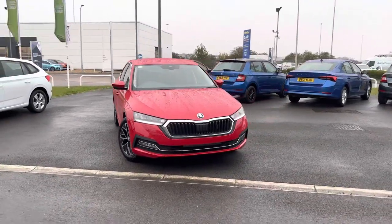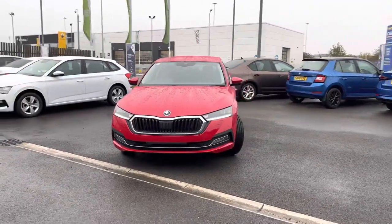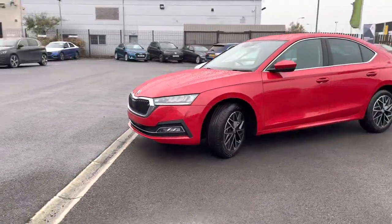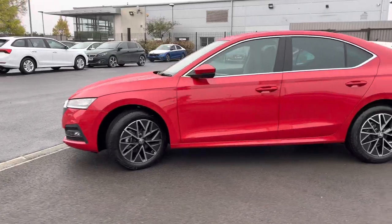Hi, welcome to DMQ Skoda in Grimsby. I'm Ashley, and today I'm going to show you around this Octavia SEL, finished in red velvet metallic. It's got 17-inch pulsar alloy wheels.